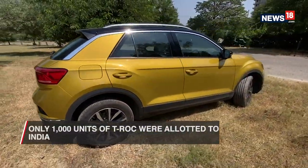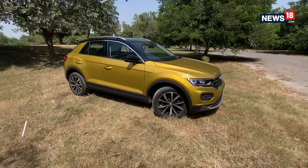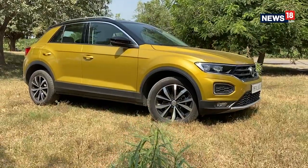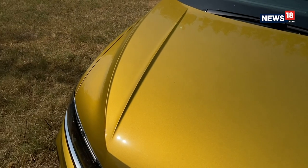Only 1000 units of the T-Roc were allotted to India and all of them got sold out in about 40 days or so, making it the fastest selling VW in our country. So what makes it special? Well, let's start with the design.